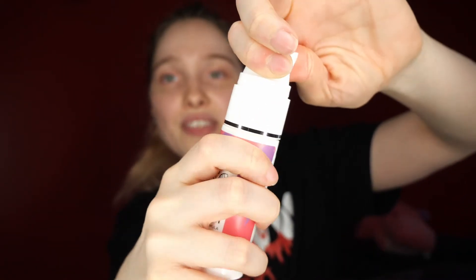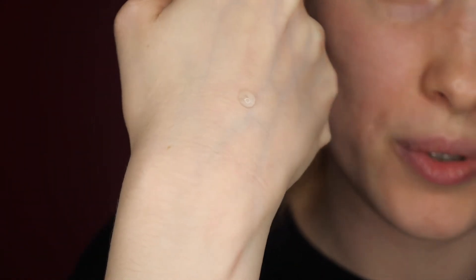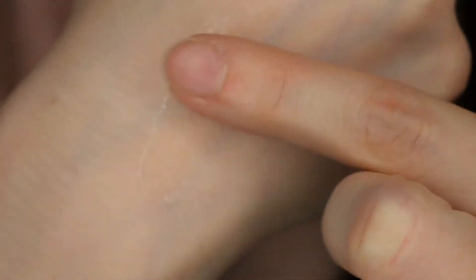My biggest gripe with this product is the packaging. I do like that you can turn and lock the nozzle — that's great for traveling. However, if you were to fully press down, it would dispense way, way too much product. I'll show you exactly what I use for both eyes — that's it, compared to what it actually gives you.